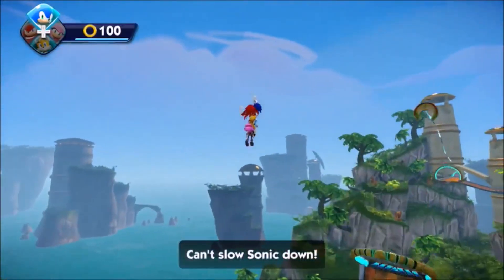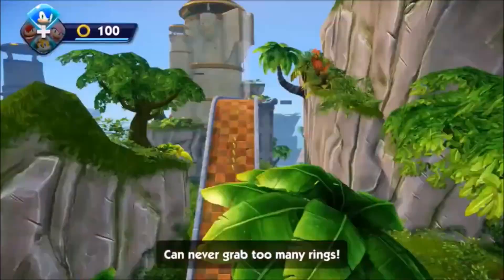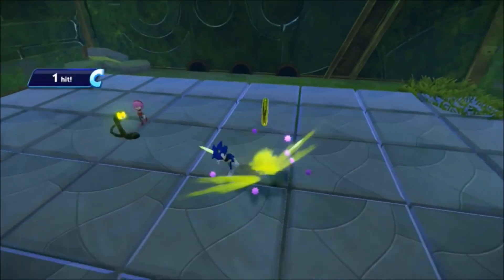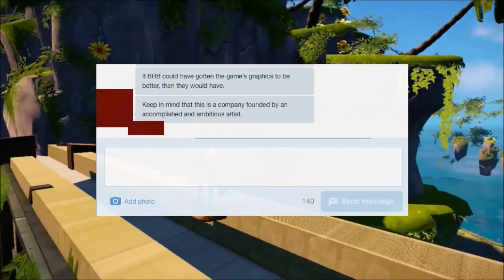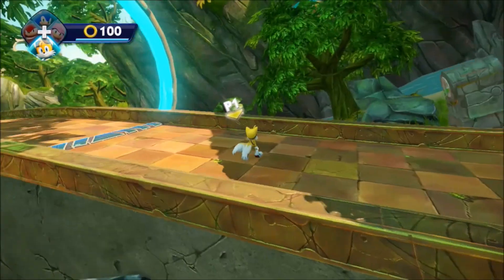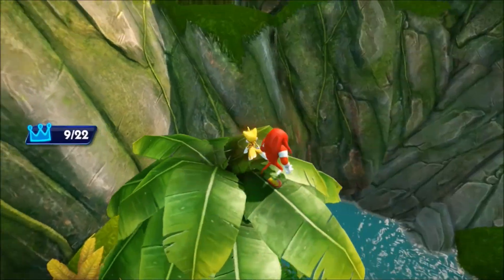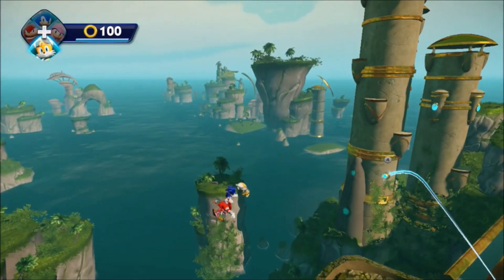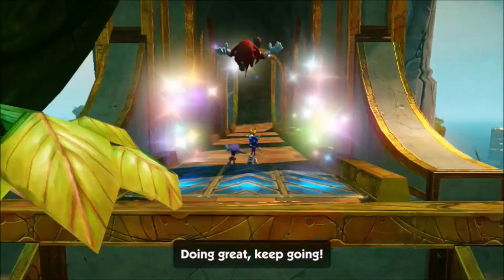On top of this list of problems, the Wii U always has to reserve memory for streaming to the gamepad, which has to stay on all the time. They had no idea they would have to account for this secondary memory usage previously, which was another thing they were left to deal with. One former member of BRB said: 'If BRB could have gotten the graphics to be better, then they would have.' Keep in mind this was a company founded by an accomplished and ambitious artist. What you're left with is a recipe for disaster — Sega placed the team in a very difficult situation, and it was ultimately their total mismanagement of Boom that was the catalyst for its failure. Most of the employees at BRB had to work six-day weeks for years to ensure the game was finished, and even that wasn't enough.